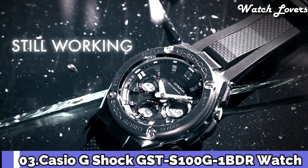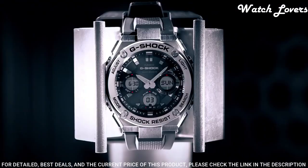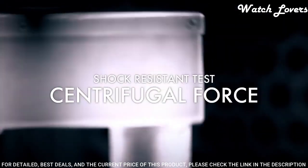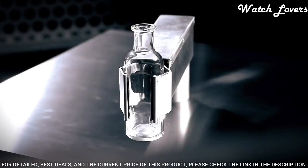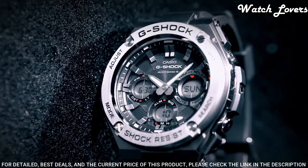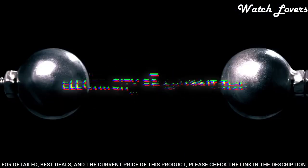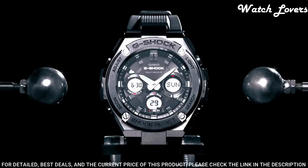Number 3. Casio G-Shock GST-W100G Watch. It is equipped with Japanese solar quartz movement and 5.444 caliber. Polymer stainless steel case of round shape. Case dimensions are 52.4 mm in diameter and 16.1 mm in thickness. Display type: analog digital. This timepiece has mineral glass. Polymer band. Band color: black. 200 m water resistance.